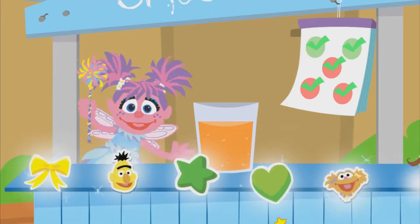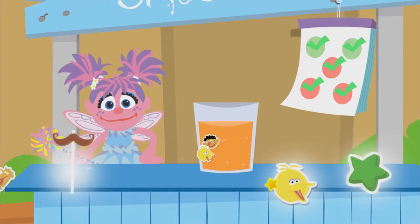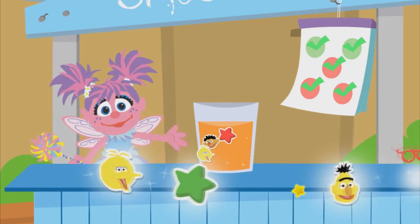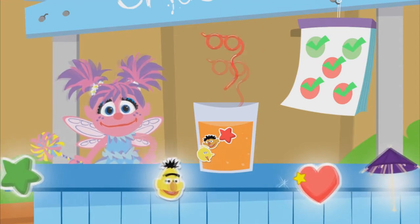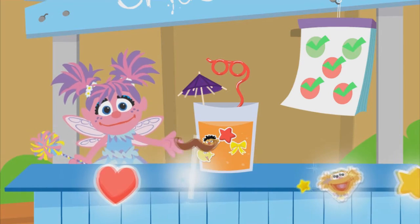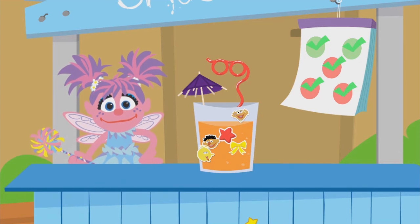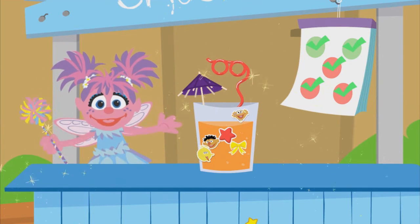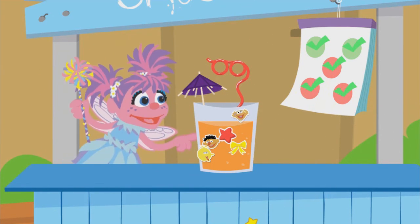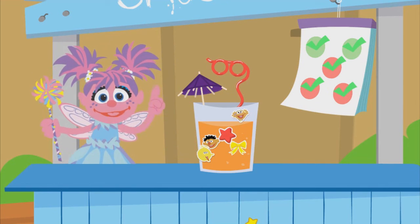Now let's add decorations. How magical. Awesome. Delicious. Oh, totally magical. Way to go, fairy friend. The smoothie you made looks so good. And it's so good for you.